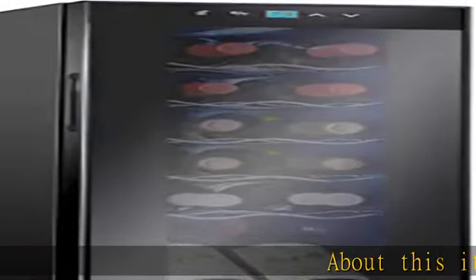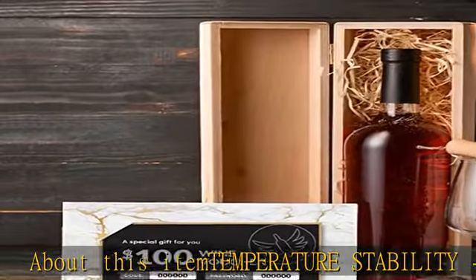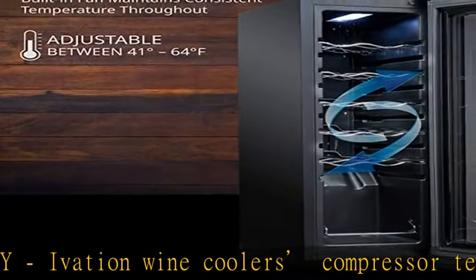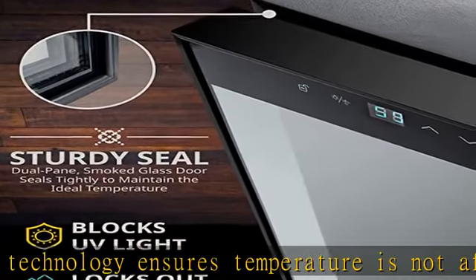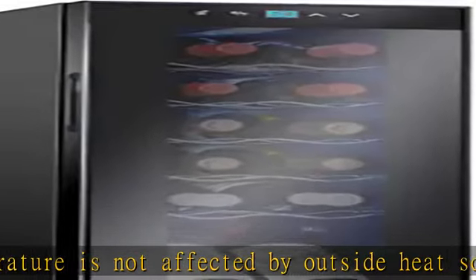About this item: temperature stability. Iovation Wine Cooler's compressor technology ensures temperature is not affected by outside heat sources, and reaches temperatures low enough to house sparkling white wines, with a 41 degrees Fahrenheit to 64 degrees Fahrenheit temperature range. Preserve wine's fullest flavor and aroma — set the temperature and let the wine cooler do the rest.